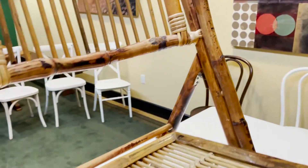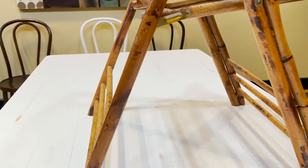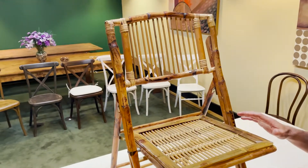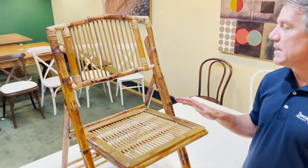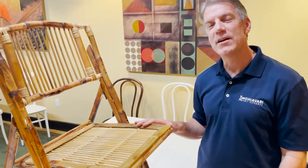If you're looking for an outdoor wedding, a luau, if you have a resort, if you're looking for that type of motif, this is the perfect product for you. Demand is incredible at this time — we're having a hard time keeping it in stock. Go ahead and place your order soon so we can get these fantastic chairs over to your fantastic facility.